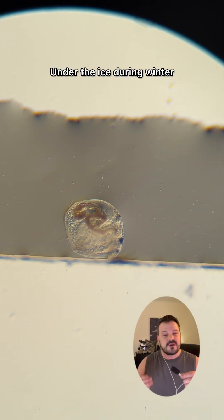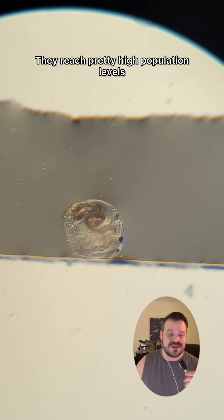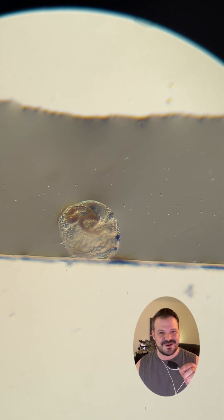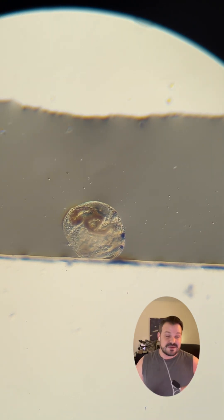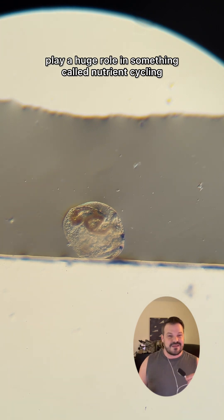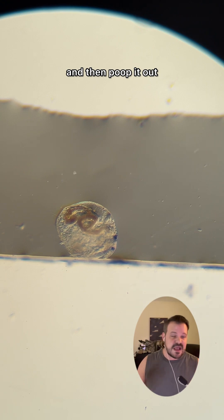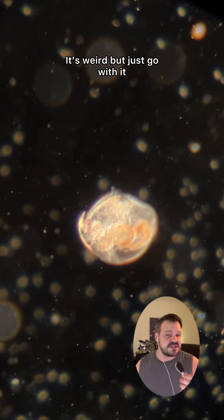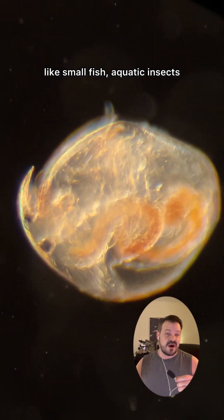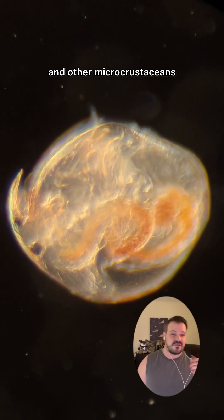Under the ice during winter, these little goobers are still able to function and reproduce. They reach pretty high population levels in the winter — who would have thought? This microcrustacean, like all other microorganisms, plays a huge role in something called nutrient cycling, which essentially means an organism will eat one thing and then poop it out, and their poop is food for another thing. They're also important prey species for things like small fish, aquatic insects, their larvae and nymphs, tadpoles, and other microcrustaceans.